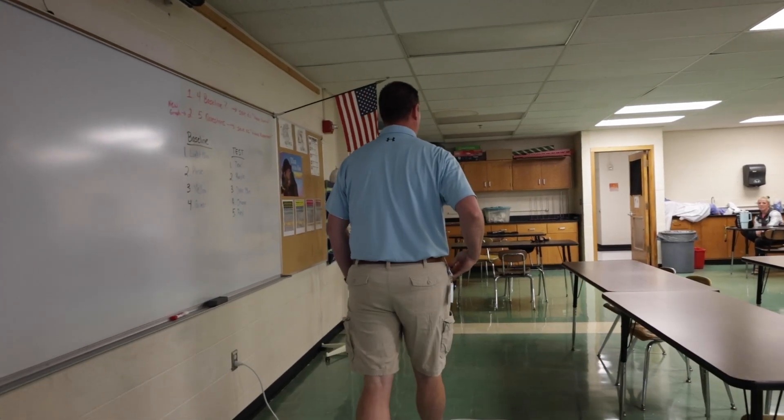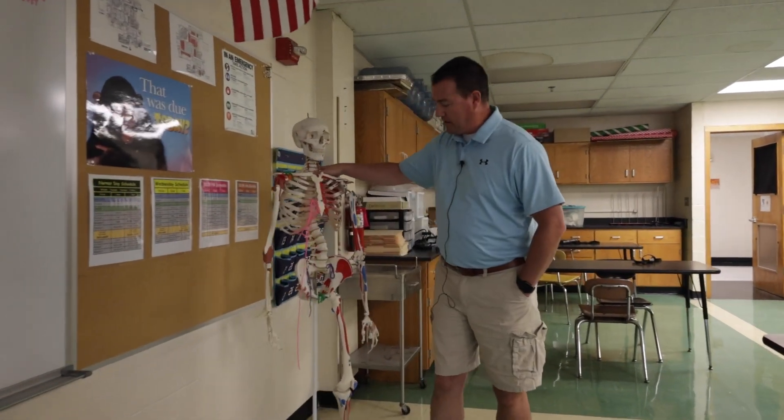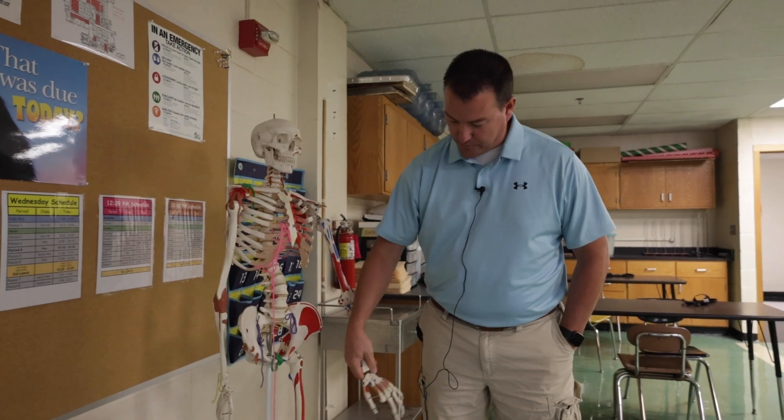And then we'll finish up with Seymour. Seymour's seen better days — Seymour's now missing a leg, he's had a finger broken off — but he's always smiling. That is Señor Martinsru.